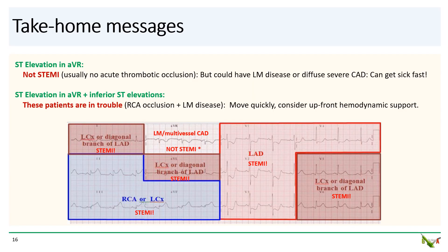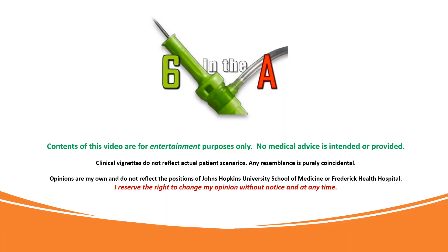Take-home messages: ST elevations in AVR is not considered a STEMI — there is usually no acute thrombotic occlusion — but that does not mean these patients cannot get sick quickly. As this case showed, there could be significant left main disease or severe diffuse CAD. Remember the special case of patients with inferior STEMI who also have ST elevations in AVR. These are amongst the sickest of the sick — they will often have an RCA occlusion as well as severe left main disease. For these patients, move quickly and consider upfront hemodynamic support. Thank you for watching.